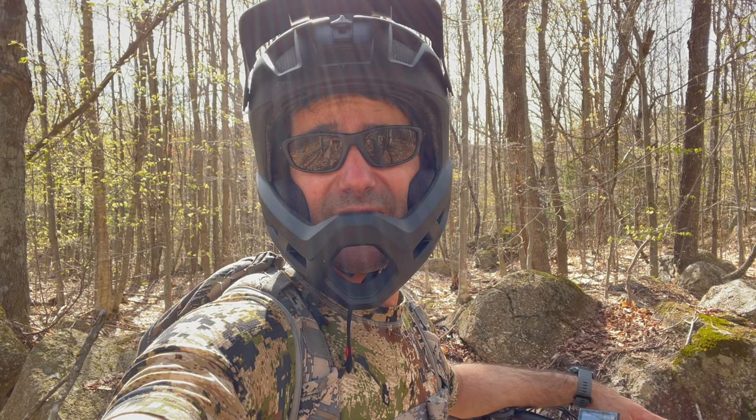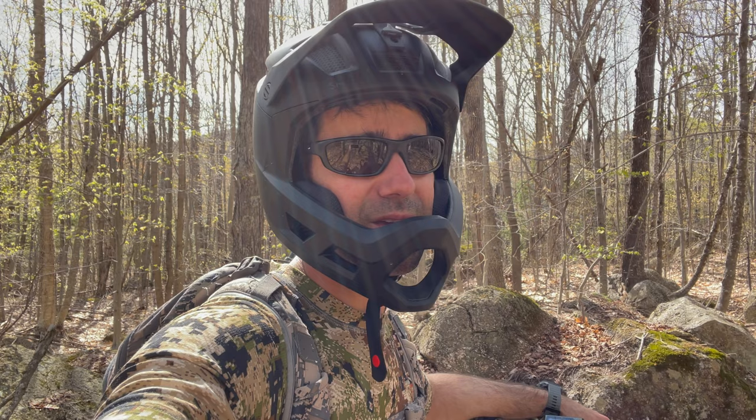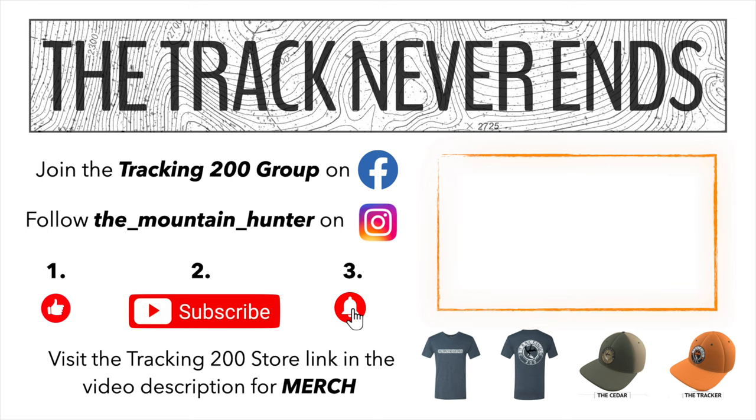That's going to wrap it up for this episode of Tracking 200. Absolute gorgeous day to be in the woods today. Having the e-bike here was super handy — I've got 59% left on the battery and I'm going to pop it into sport mode to give a little extra juice on the way out. Pre-season starting in May. All right everybody, we'll see you on the trail — the track never ends.